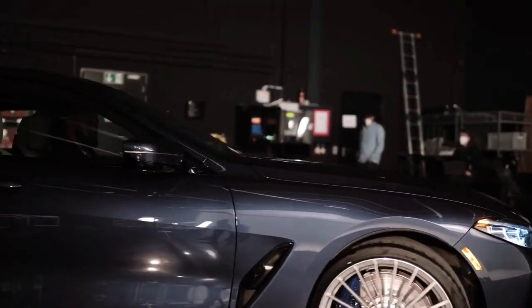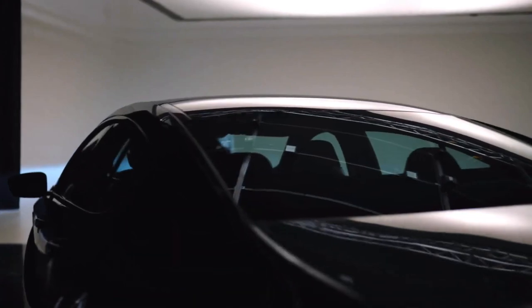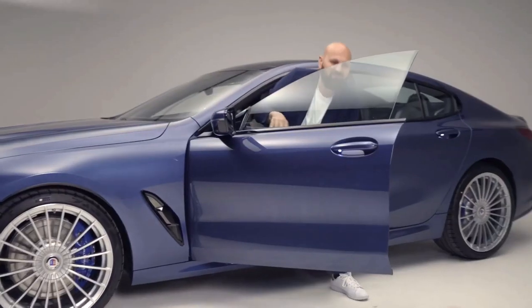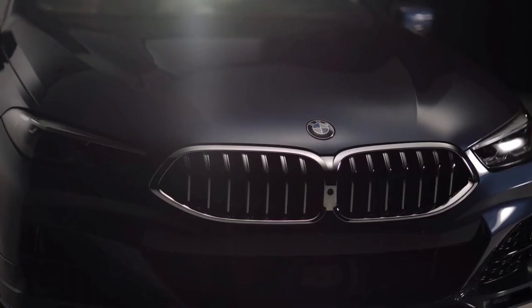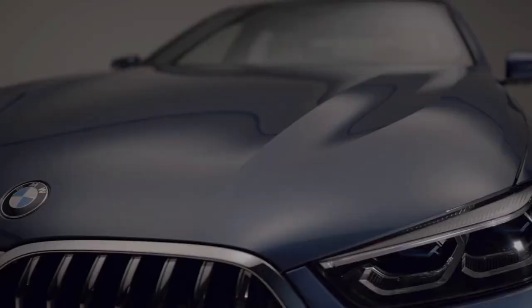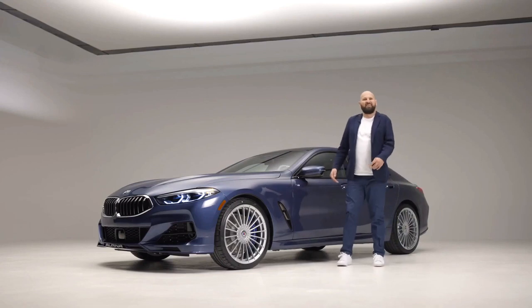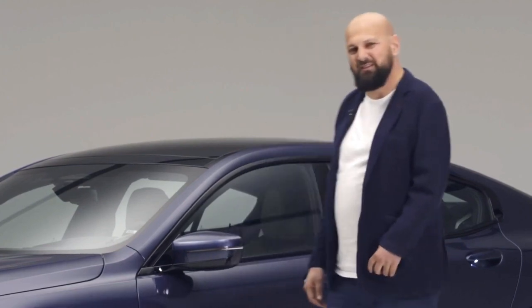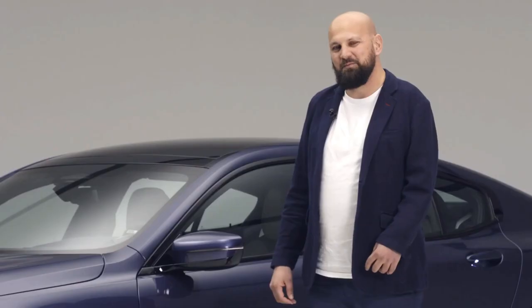Dear ladies and gentlemen, here it is — the all-new BMW Alpina B8 Grand Coupe. What an automobile. Powerful. Elegant. A true Alpina and a real Grand Coupe. Let's check out the details.